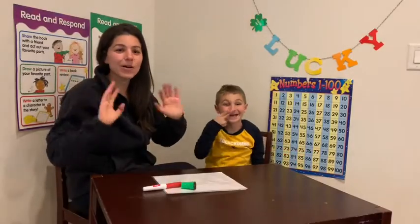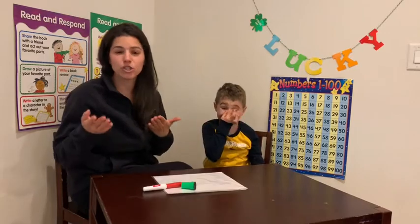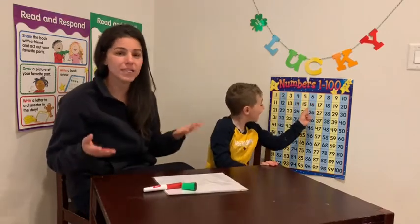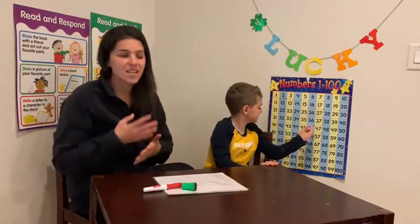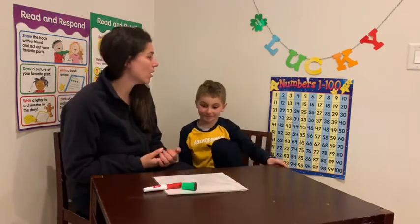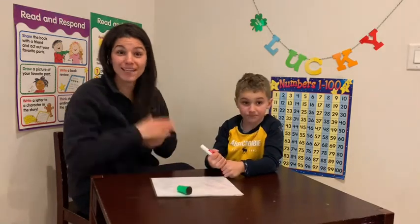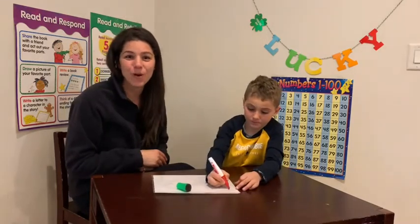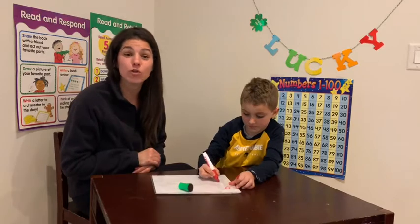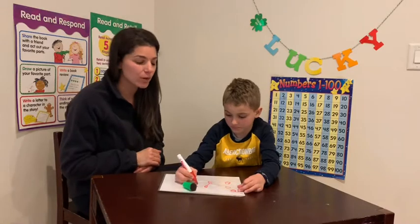Hi everybody, welcome back to Kazakruz School. Today, Jackson and I are going to show you a little activity that we like to do before bedtime. It's a super quick activity, but it helps us to practice counting to 100. So get ready and enjoy watching. Hopefully this is something that you and your family can start practicing at home too, to help you count all the way to 100.